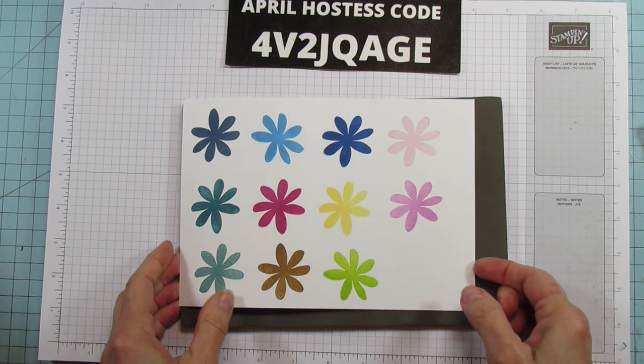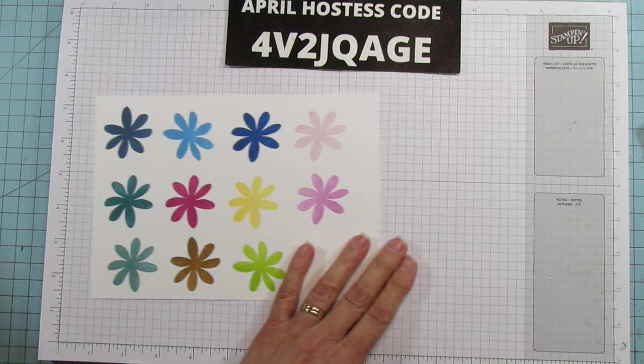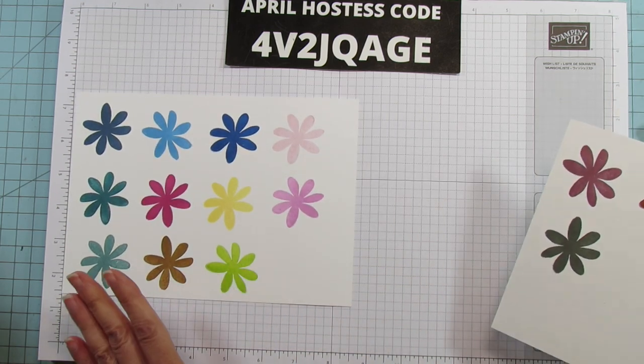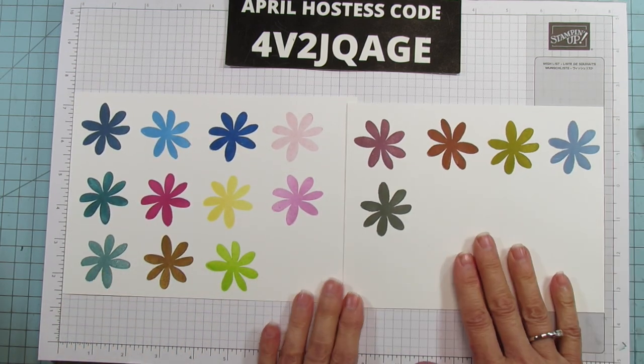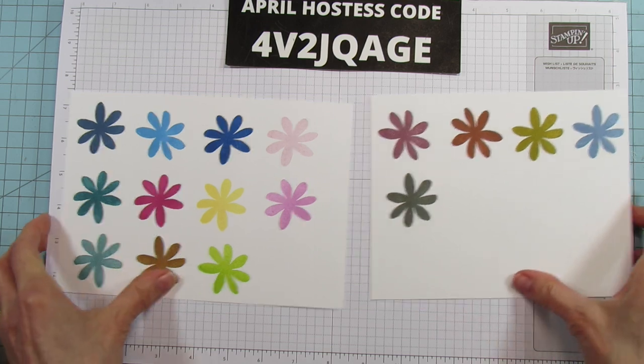So these are all our new core colors — some coming back and some brand new — and then our new in colors. Look how pretty they are! I am going to have so much fun with these.